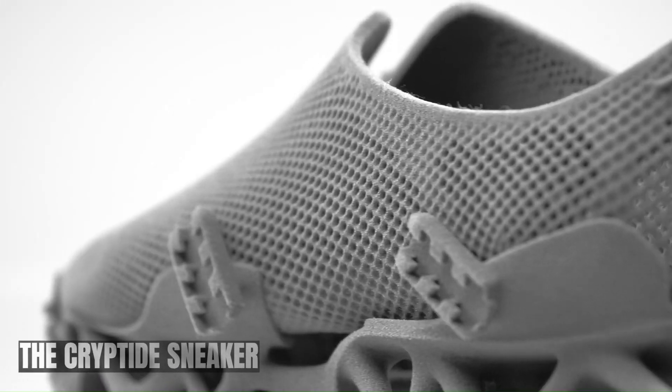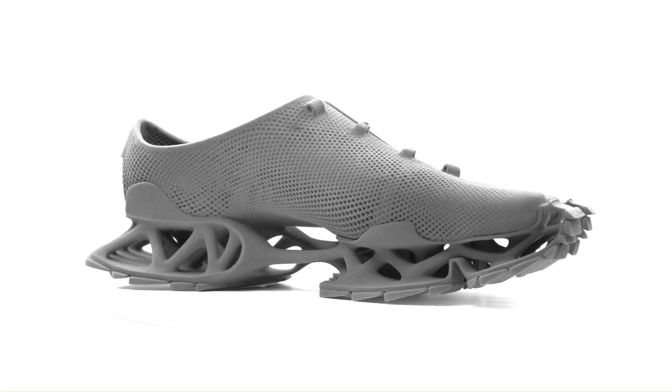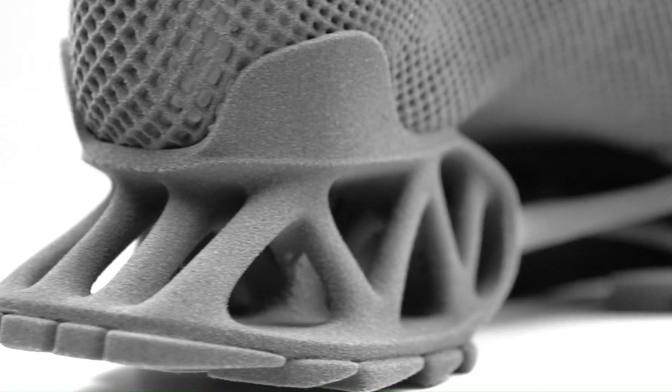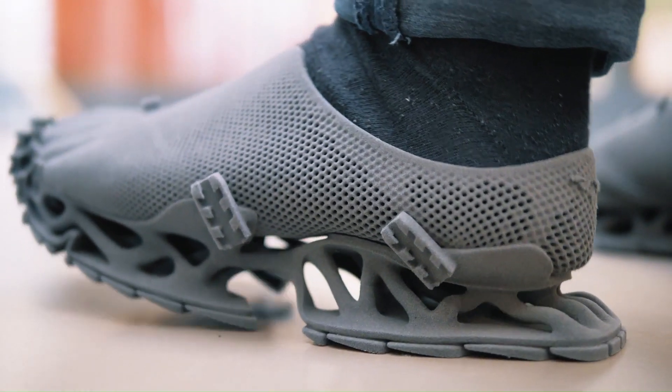The Cryptide sneaker is a unique and eye-catching footwear design inspired by mythical creatures known as cryptids. Created by German designer and architect Stefan Henrich, the shoe is fully 3D printed using selective laser sintering (SLS) technology. The Cryptide sneaker's design is reminiscent of a cryptid's foot, with a chunky, formidable sole and a pointed toe.